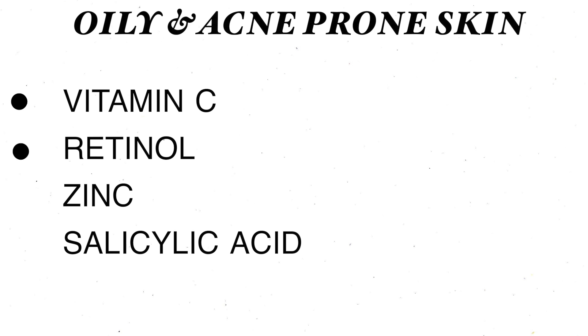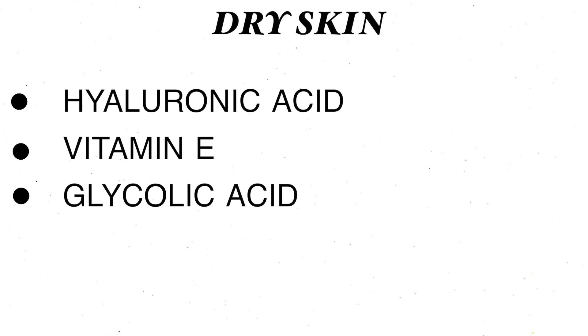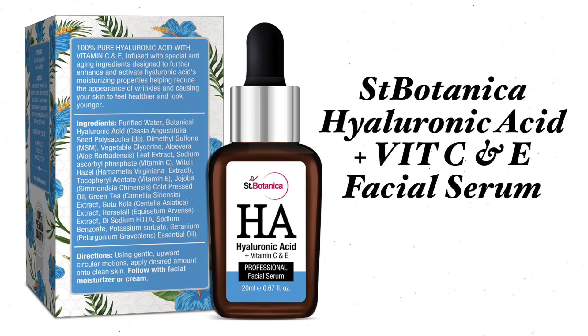Now I am going to tell you how to choose a serum and which ingredients you should look for. If you have combination, oily, or acne-prone skin, look for vitamin C, retinol, zinc, and salicylic acid. For oily skin, I recommend vitamin C serum. For dry skin, I will recommend a serum in the description box. If your skin is normal, you can use any serum. I have recommended serums that are 100% pure with no SLS, no mineral oil, and are organic. Links are in the description box.